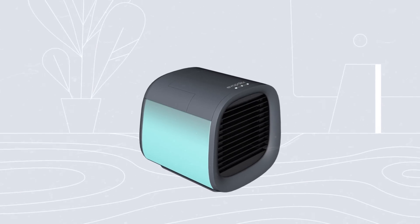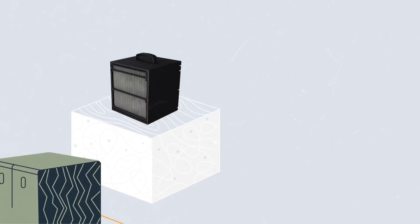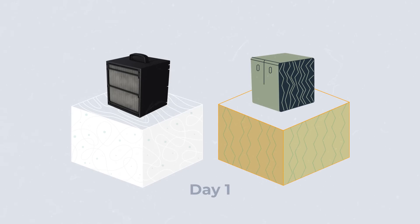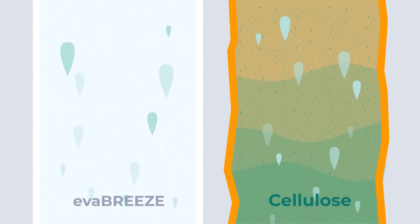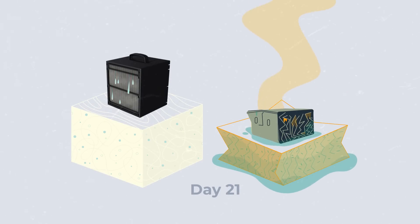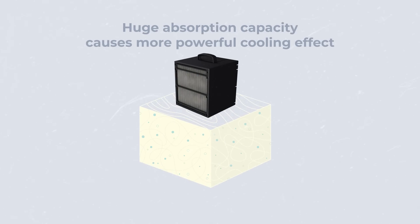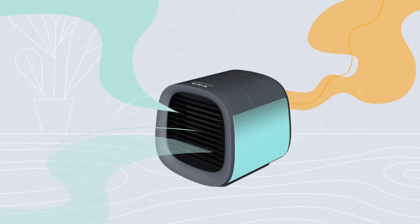Why? Evapolar developed Evabreeze material, which is made of inorganic nanofibers, while other filters use cellulose. Evabreeze holds water between the fibers, while cellulose conserves it, which degrades it over time and causes bacteria and mold growth. Thus, Evabreeze allows Evapolar coolers to absorb huge amounts of water and utilize the massive surface area for active evaporation — working like a miniature waterfall inside the box, making Evapolar the most efficient, quiet, and enjoyable to use.